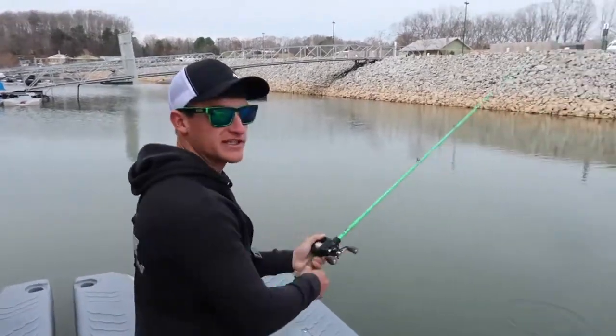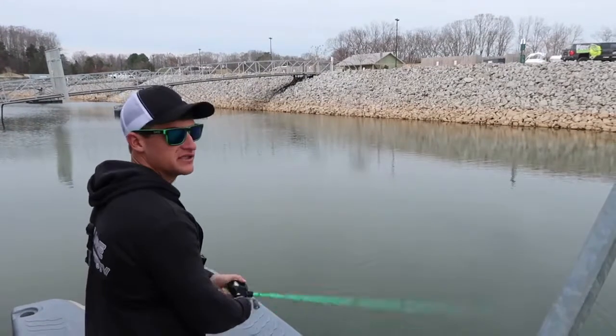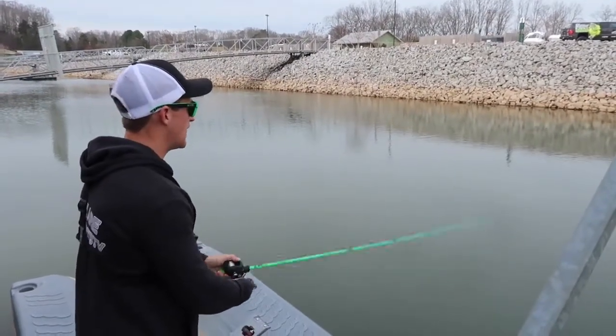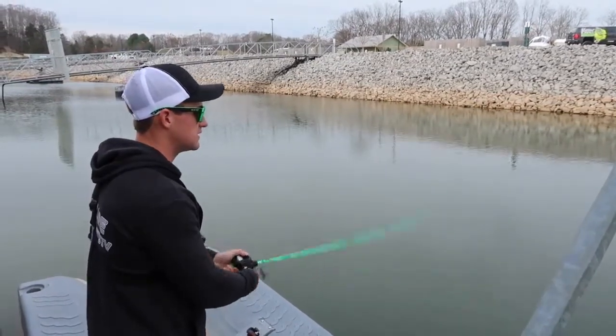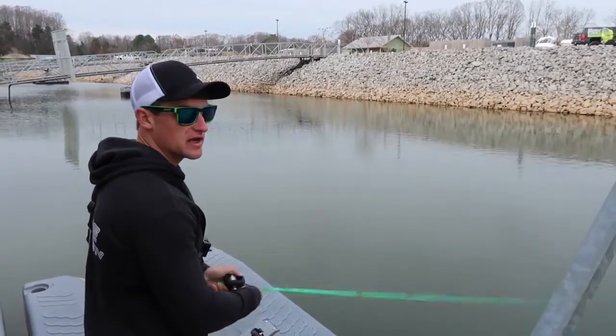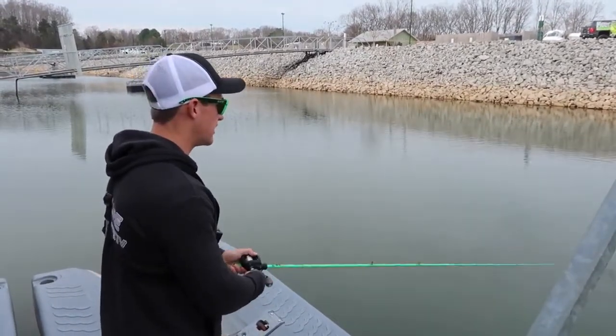I'm very excited for this — I usually fish from the boat or do pond fishing, so this is a whole different story. I'm kind of excited to see if we can hook a big largemouth today. I'm just going to start fan casting this bank with this jerkbait and see if we can get a big bass.